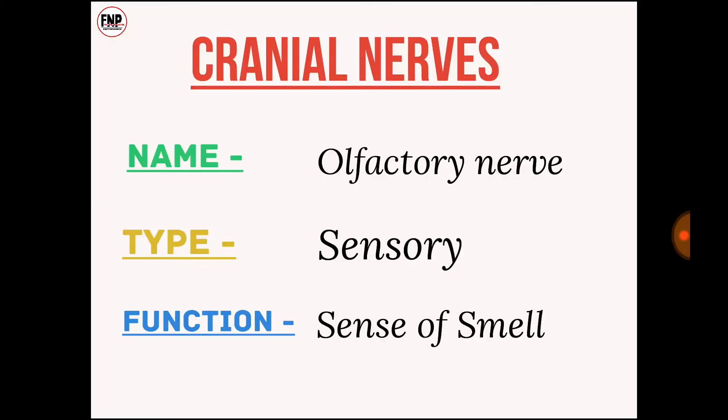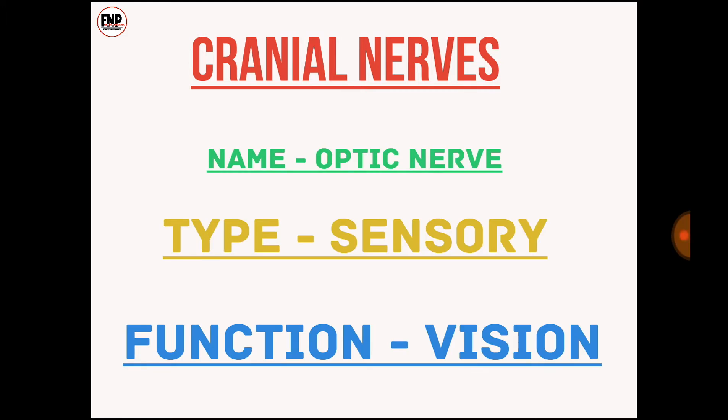Cranial nerve number one: name, olfactory nerve; type, sensory; function, sense of smell. Cranial nerve number two: optic nerve; type, sensory; function, vision.